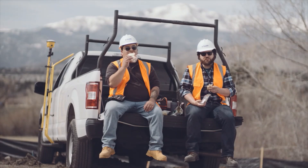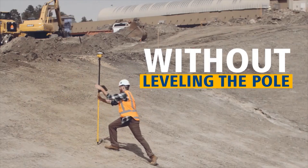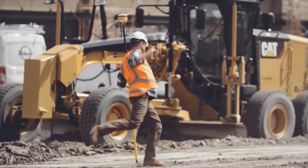He uses Trimble Sightworks with tilt compensation. No job too big, no job too small — gotta do it all. Working hard all day and night, and the vision always in sight.